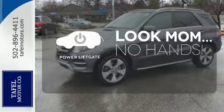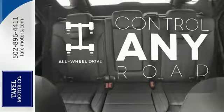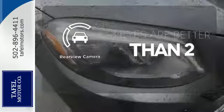Enjoy the hands-off ease of rear door operation with the power liftgate. All-wheel drive allows you to master any road, any time. The backup camera gives you a clear picture of what's behind you.